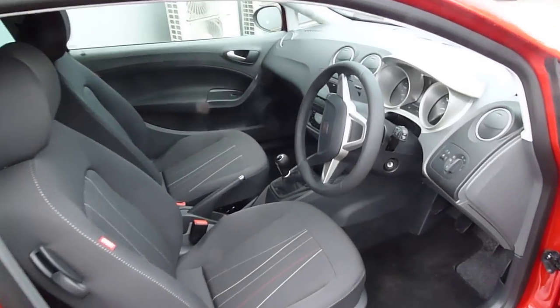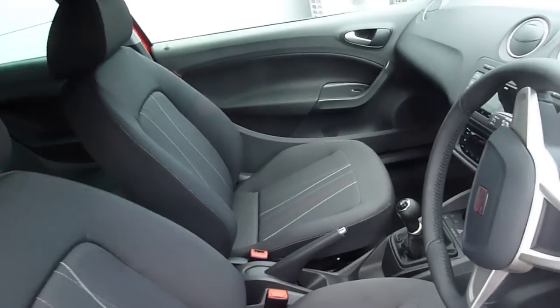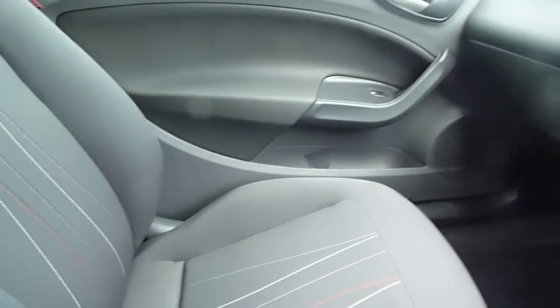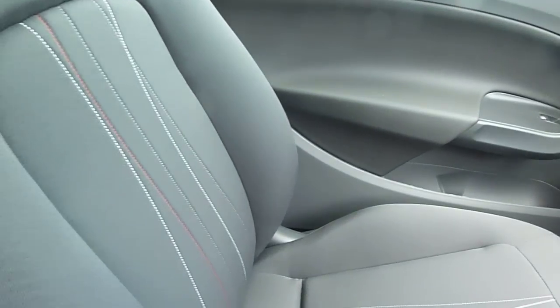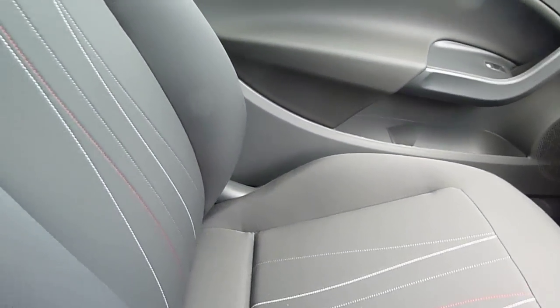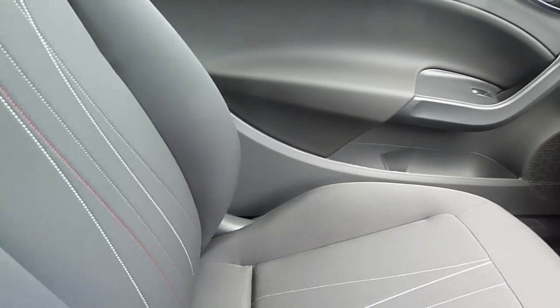As we go inside we can show you the extras. Lovely entry, and it's a genuine five-seater. The seats have a lovely Copper design on them — they're very sturdy and very supportive.